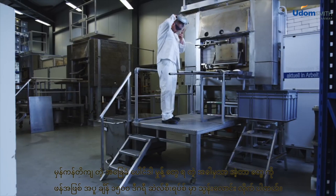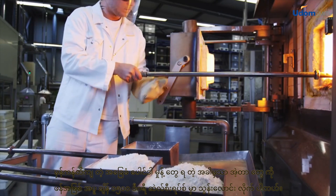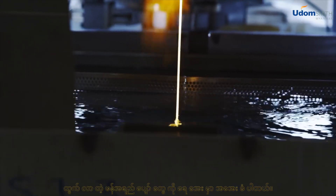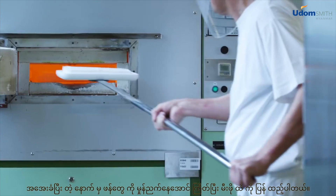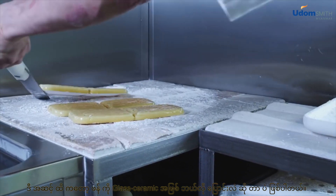Only when the correct basic powder mixture has been achieved is it molten into glass at a temperature of 1,500 degrees Celsius. The glass melt is quenched in a cold water bath. After cooling, the glass is finally ground again and sintered in the furnace. This is how glass is transformed into glass ceramic.